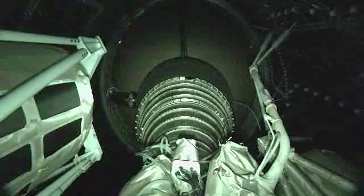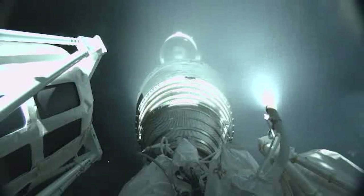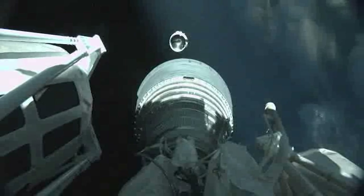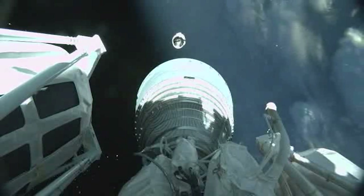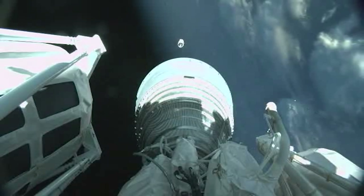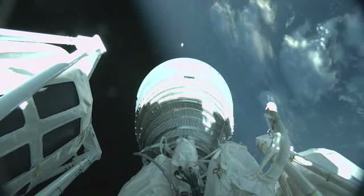We have VECO, booster engine cutoff. We have stage separation. Seeing good pre-start on the RL-10, standing by for MEZ-1. We have MEZ-1. And we have good indication of payload fairing jettison.